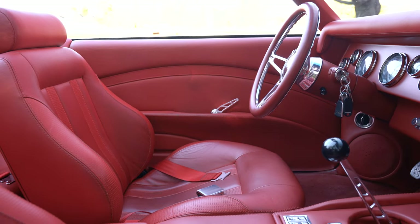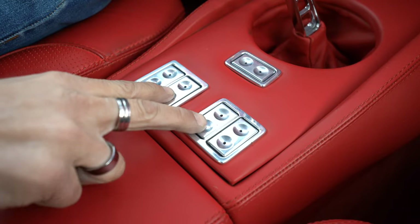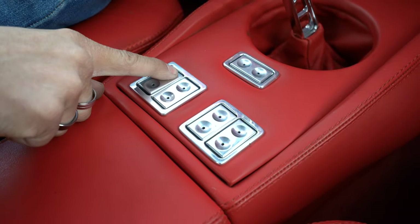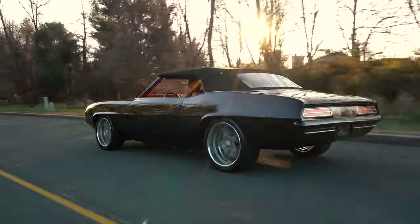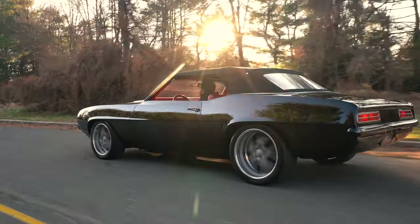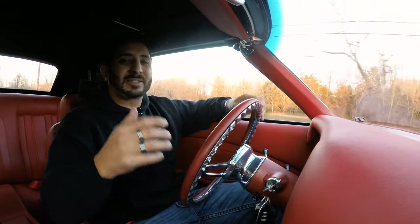Normally there would be manual windows here — super flush and custom. It has power door locks, power windows, and even that power top. That power top is a Mercedes power top — hearts, cloth, elegancy, beautifulness. The craftsmanship on this car is a work of art from the inside to the outside.